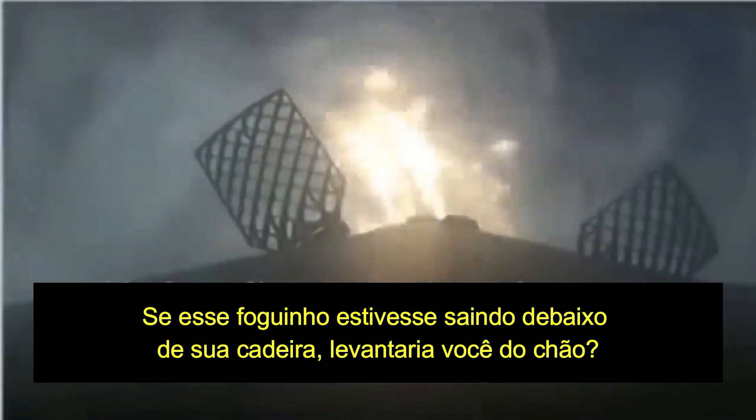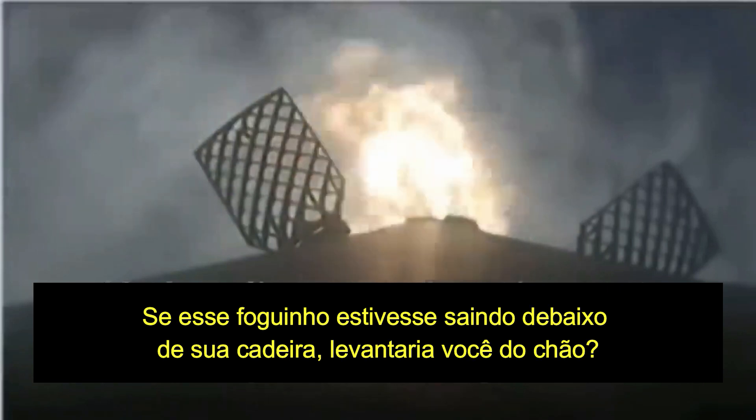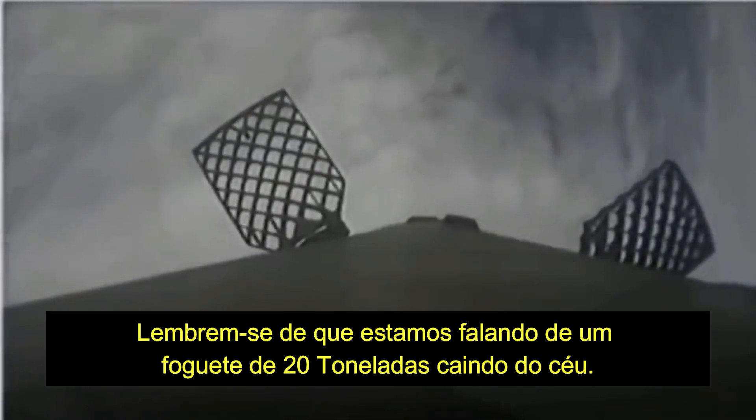That entry burn continues. Just about a minute away from SECO, we'll have a number of events all happen in rapid succession — actually just within a few seconds of each other.